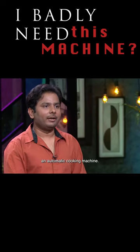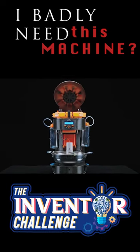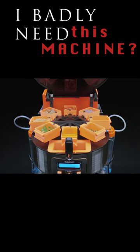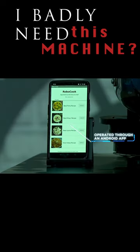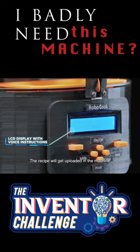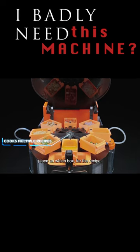My innovation is an automatic cooking machine. You can see that there are small bags. This is connected to an app. Select the app, which recipe you want to make. The recipe will be uploaded in the machine. The machine will tell you what to do in the recipe.